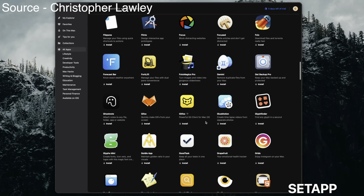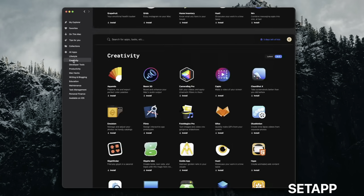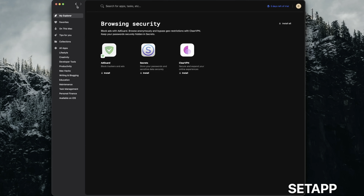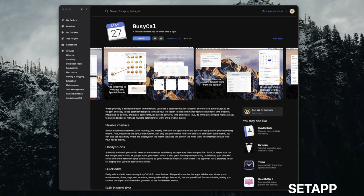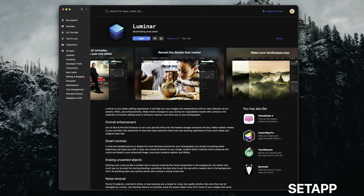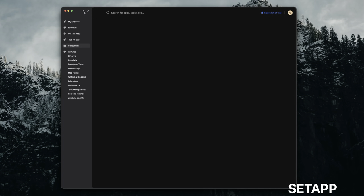Coming in at number three, you've got SatApp. Whether you're a content creator, entrepreneur, artist, CEO, office professional, or student, SatApp can be a great asset for you. SatApp by MacPaw is a subscription-based service at $9.99 a month for Mac and iOS applications. That includes curated apps designed to enhance your workflow, productivity, entertainment, web development, and much more. Consider it a productivity toolkit that allows you to access and explore a wide variety of helpful apps, all at one base price.